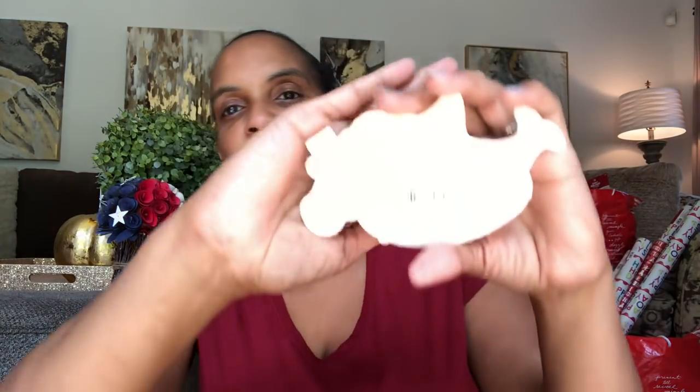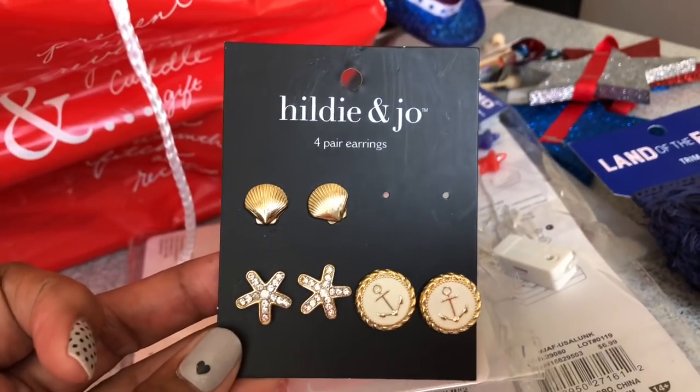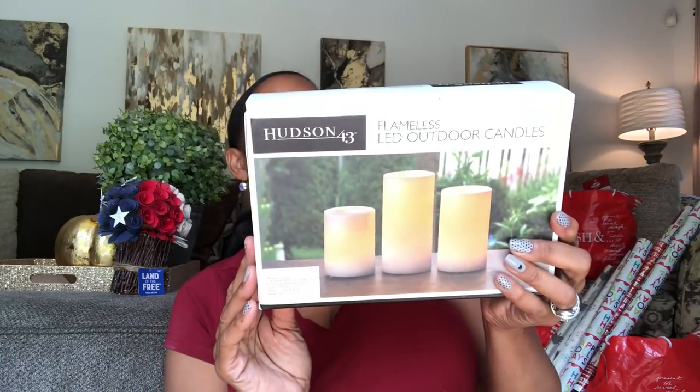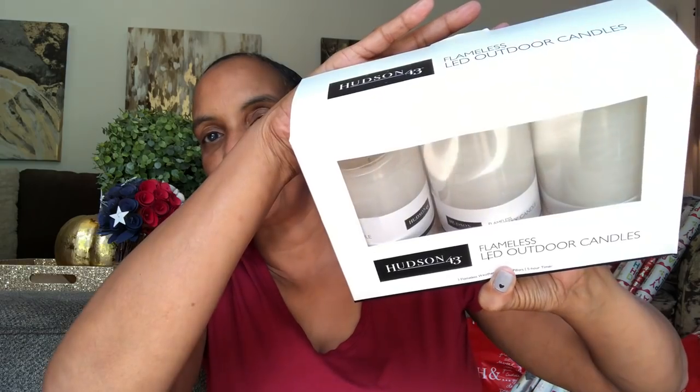Look at this little wood shape — listed for $2.99. I'm including this with the summer items — very Kate Spade-ish. They are from Hilda and Joe. Missing one but the others are absolutely fine. Too cute — no price on those. The last thing I'm including with the summer merchandise are three flameless candles — water-resistant pillow candles with a five-hour timer. They are from the Hudson brand. And that's it for summer!